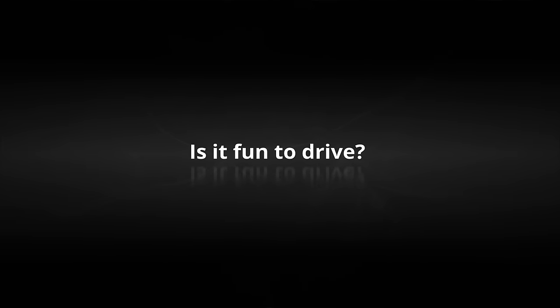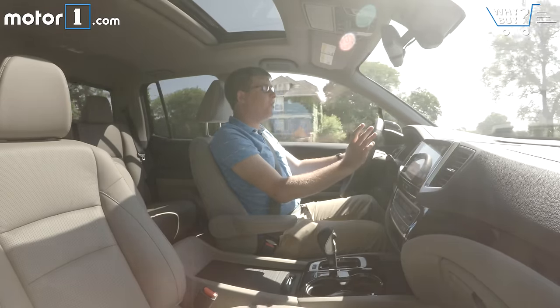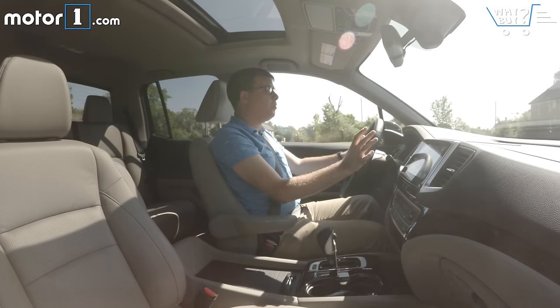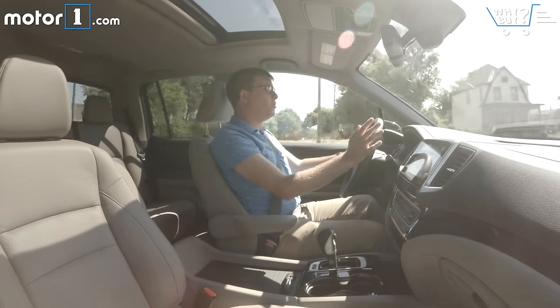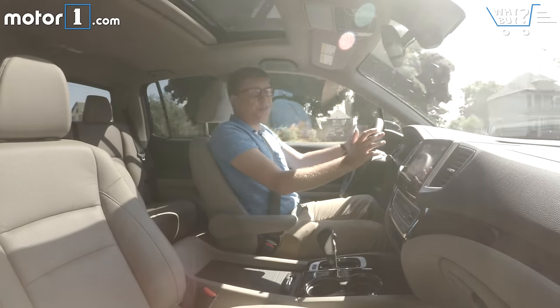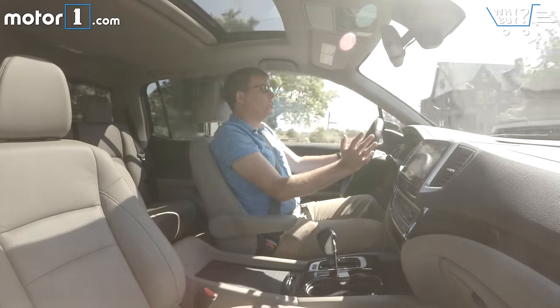Fun might be overstating it, but the Ridgeline is really good to drive in every situation. The V6 is really strong, and coupled with the responsive automatic transmission you've always got a lot of power when you need it. The handling is really good too, especially considering this is a tall truck with a comfortable ride — it's still really well controlled. In fact, this would be a good-driving car if it were a small SUV, never mind a pickup truck.